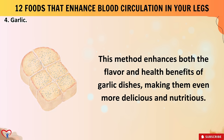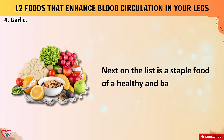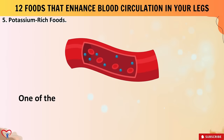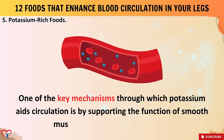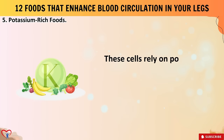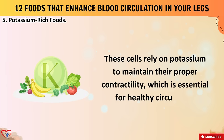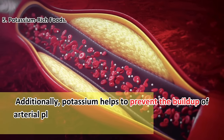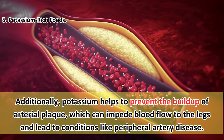Number five: potassium-rich foods. One key mechanism through which potassium aids circulation is by supporting the function of smooth muscle cells in blood vessel walls. These cells rely on potassium to maintain their proper contractility, which is essential for healthy circulation. Additionally, potassium helps prevent the buildup of arterial plaque, which can impede blood flow to the legs and lead to conditions like peripheral artery disease.